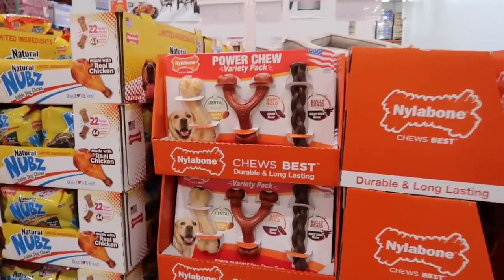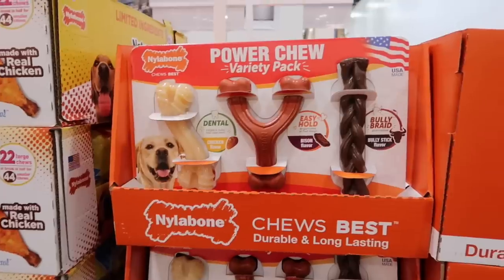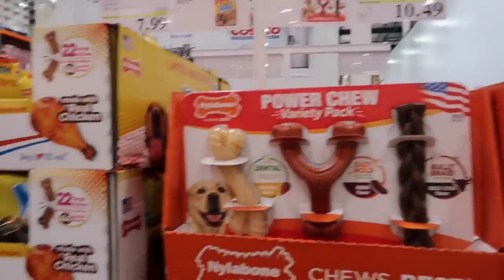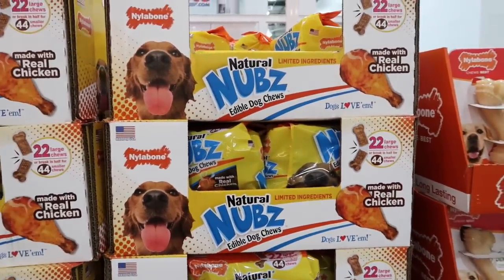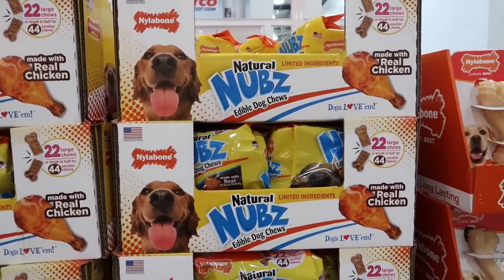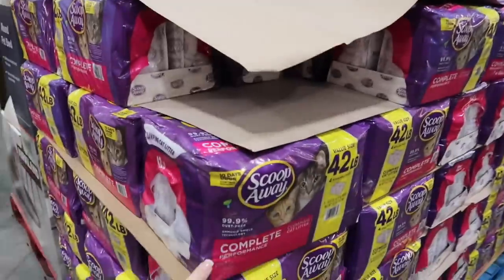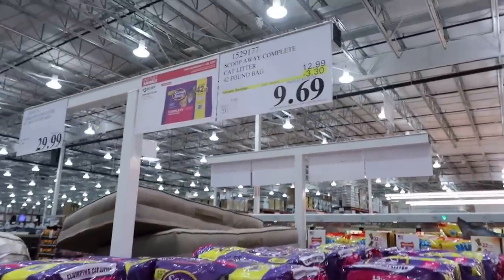For your dogs, you can get the Nylabones Wishbone Power 2 variety pack for $10.49, normally $15.49. Paige likes these natural nubs edible dog chews — normally $12.99, get $5 off for $7.99. If you have a cat and need some cat litter, it's on sale — save $3.30.